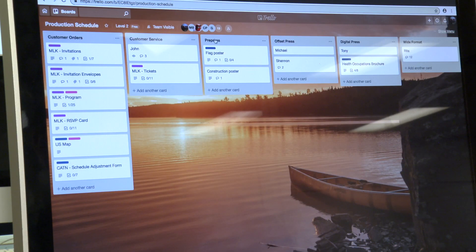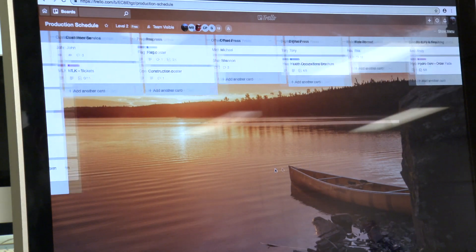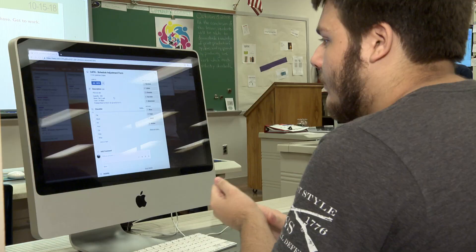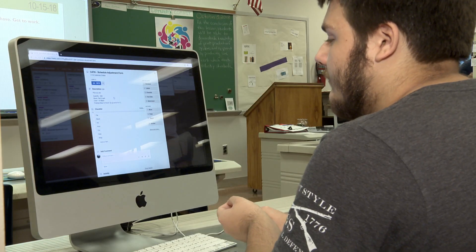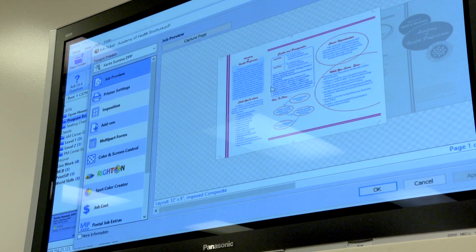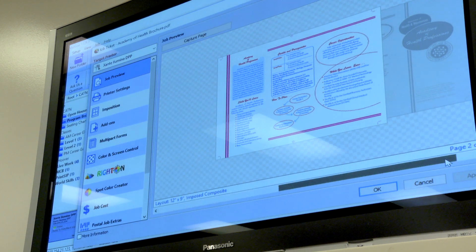We actually have cards that have a very short description or title — customer orders, customer service, pre-press, all of our presses. John Agnor works customer service. And you can just see various information: quantity, the stock, and the color of the ink that we're going to be using. For example, we'll be running this job today. This is the program brochures for the Academy of Health Professions. Everything is tracked on computer.